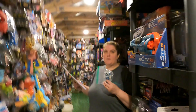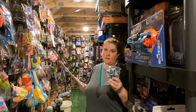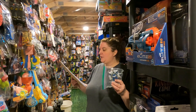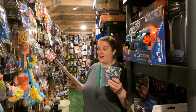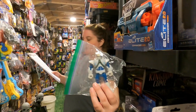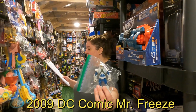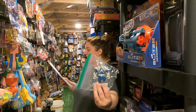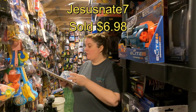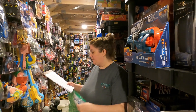Going loose again from our huge totes of loose action figures — this is the 2009 DC Comics Mr. Freeze, a variation of Mr. Freeze, going to HeySoonate7 for six dollars and 98 cents plus shipping.